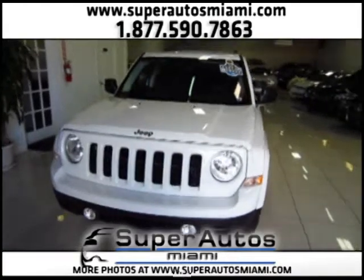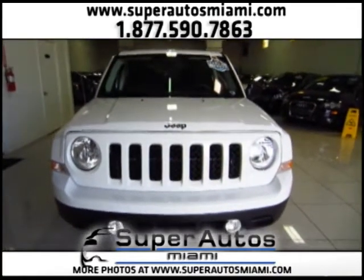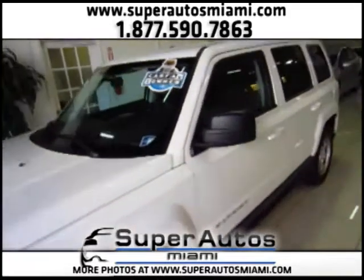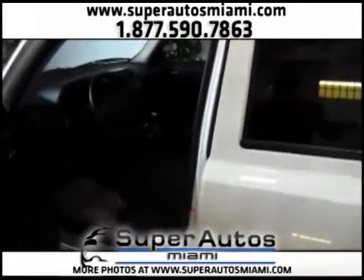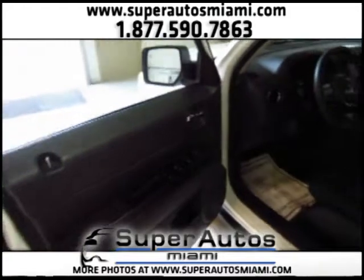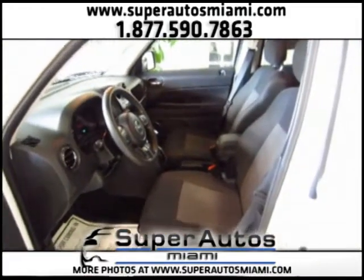So you can have the space and the options of an SUV with a very fuel-efficient engine. Now let's take a look inside. The color on this Patriot is white on black and it comes loaded with power windows, power door locks, power rear view mirrors, cruise control, and a lot more options.